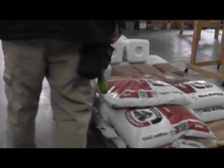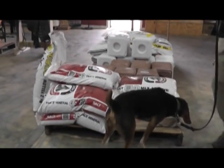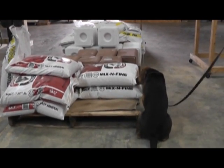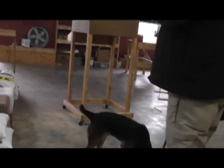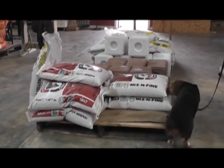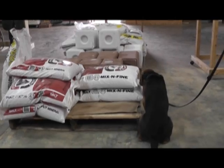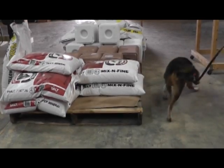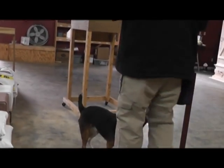This clip is another good example of an alert. The handler directs the dog to search and keeps moving while monitoring the dog's work. When the dog gets distracted, the handler pauses and refocuses the dog on the task at hand. As the dog rounds the corner of the pallet, he slows down slightly and sniffs more thoroughly — this is the first indication that the dog has smelled something of interest. As the dog is in the process of sitting, the handler continues to move toward the end of the leash, being careful not to put pressure on it. The dog stays in place and holds his nose directly on the source of the odor even as the handler moves around behind the dog and delivers the reward.